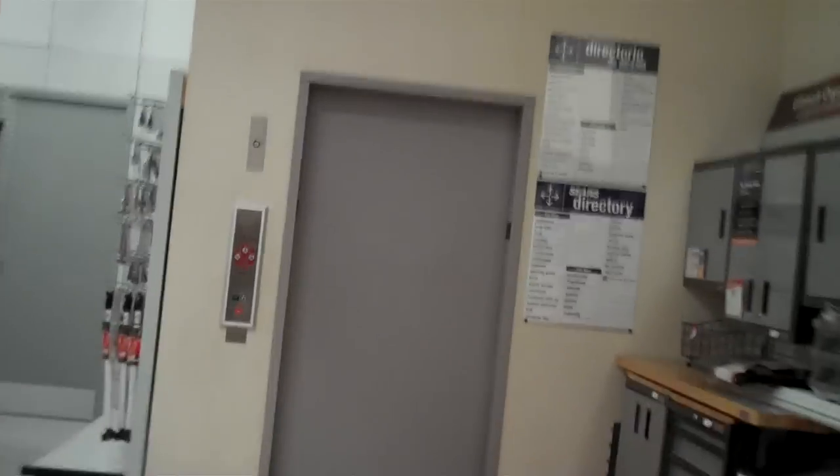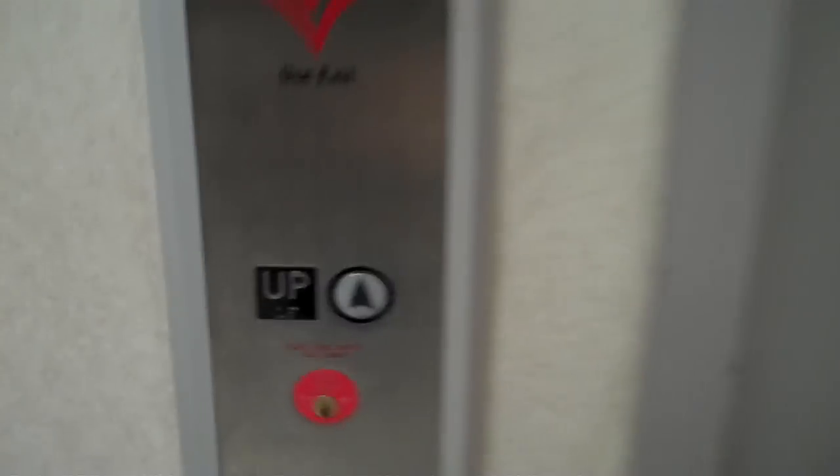This is the elevator at Sears, Natick Collection, Natick, Mass. It's a Montgomery. And guess what? It's working now.